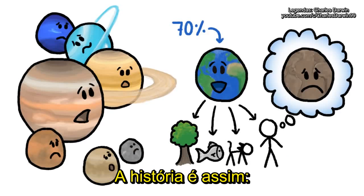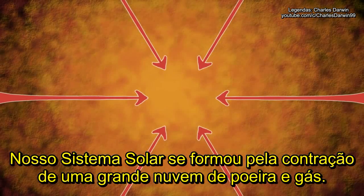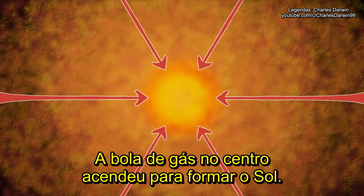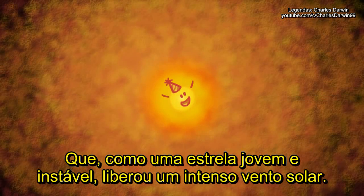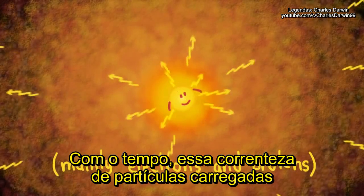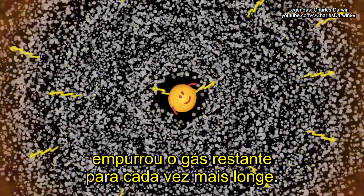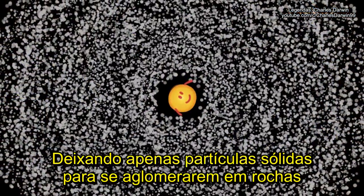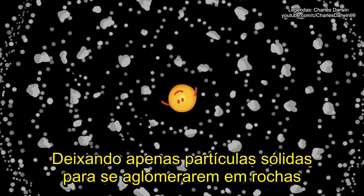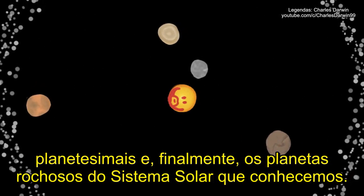The story goes like this. Our solar system formed from the collapse of a large cloud of dust and gas. The dense blob of gas at the center ignited to form the sun, which as a young unstable star unleashed a fierce solar wind. Over time, this stream of charged particles pushed the remaining gas cloud farther and farther out, leaving only solid particles behind to clump together into rocks, planetesimals, and finally the rocky planets of the inner solar system that we know today.